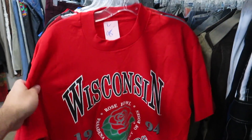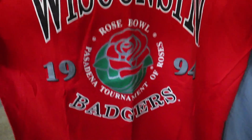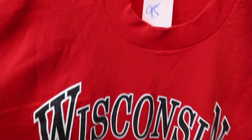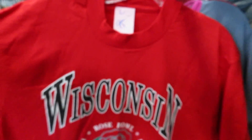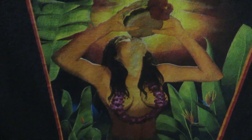We got the 1994 Rose Bowl Wisconsin Badgers tee for 95 cents — this shirt screams paradise. I always go through the bags but I never find nothing. I got lucky that one time when I found the Champion Atlanta fanny pack, but other than that, nope, never get lucky doing this.